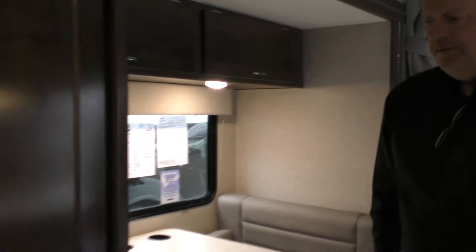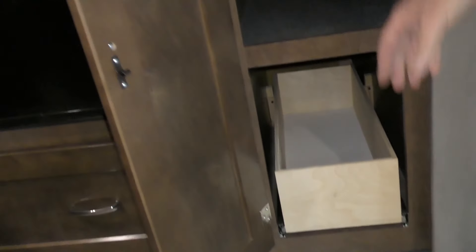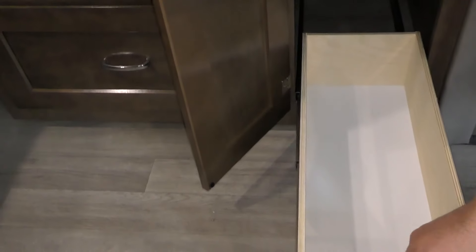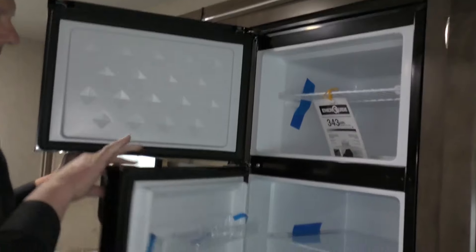Right here there's deep storage with adjustable shelves and a hanging rod for clothes. Another storage area with a slide-out tray underneath — full extension. And the freezer and refrigerator with adjustable shelves.